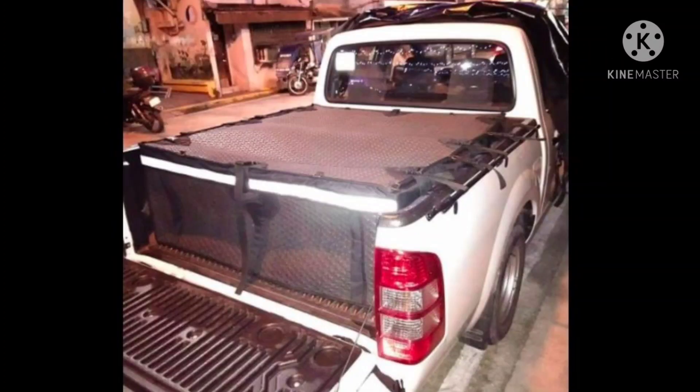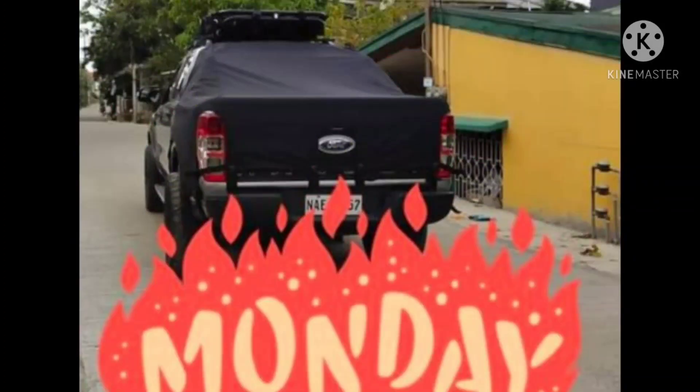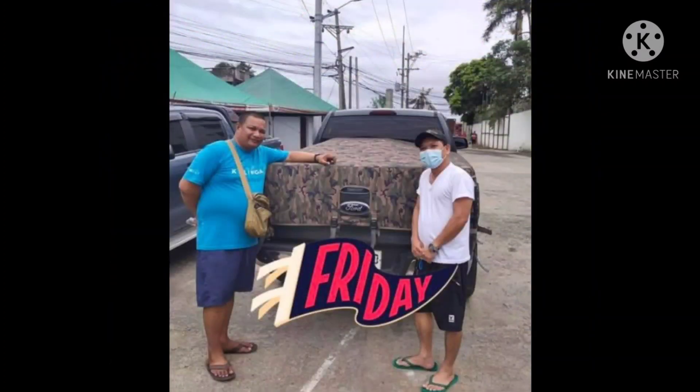Tulad nyan, yung lumang Ranger na yan — may top bag pa yan — yan yung nakikita nyo ngayon. At saka yun, yung XLT na yan, FX4, na may roll bar. Yan yung Toyota Hilux. Yan yung hold cover naman na nagawa natin.